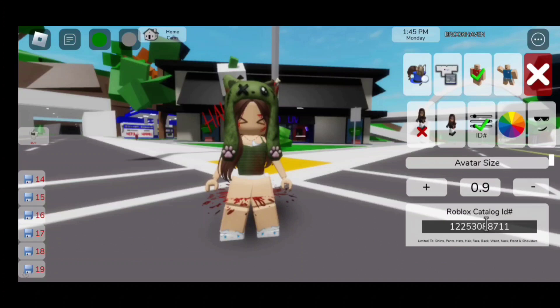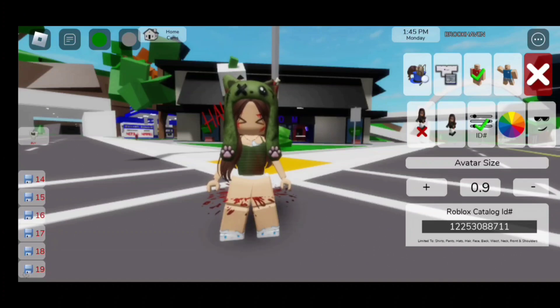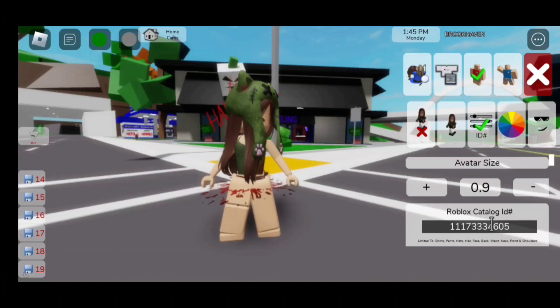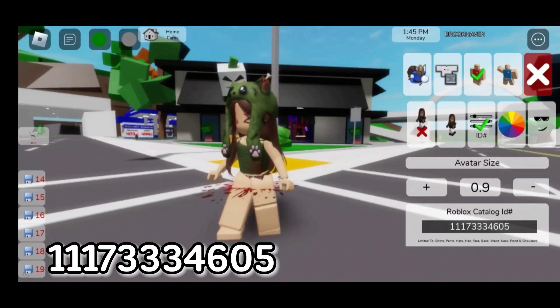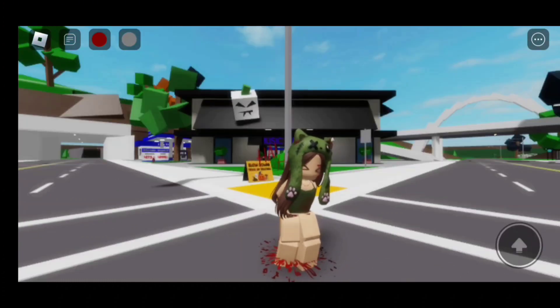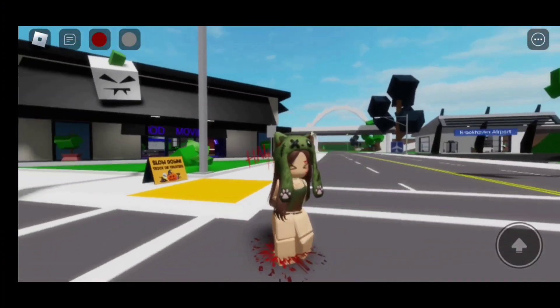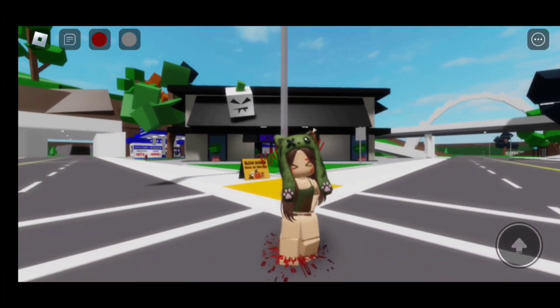For the shirt, the code is 122-530-887-11. For the shorts, the code is 111-733-34-605. Here is the finished look — this outfit looks adorable. Now let's move on to the next Halloween outfit.